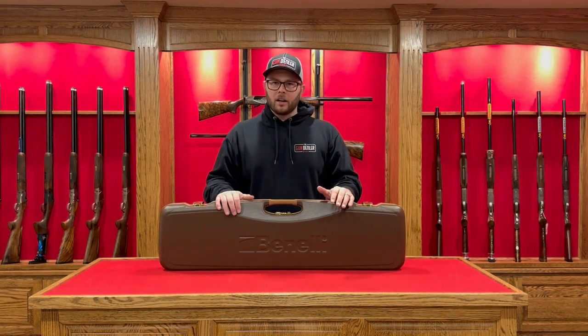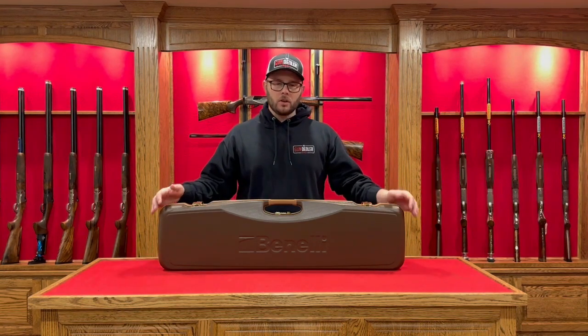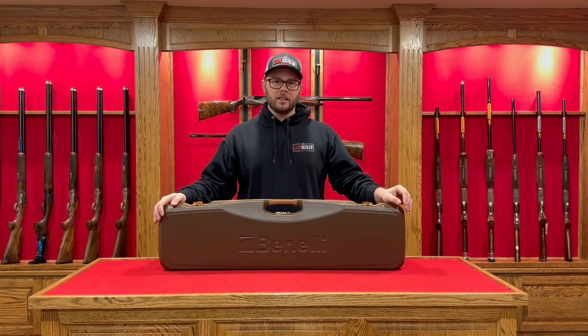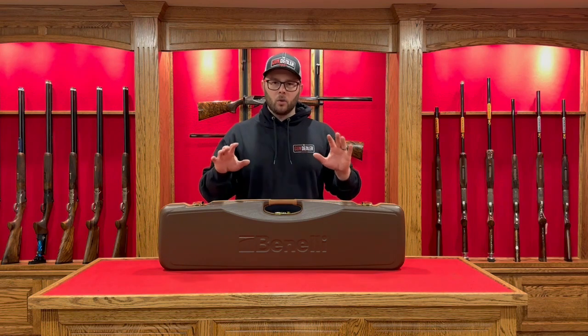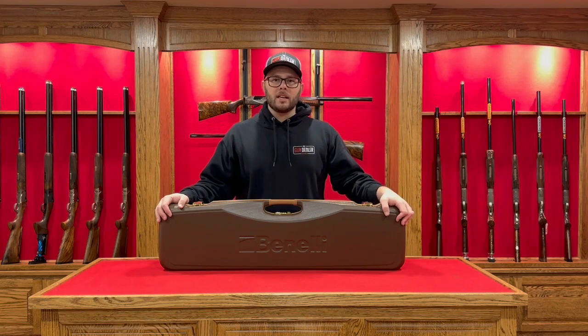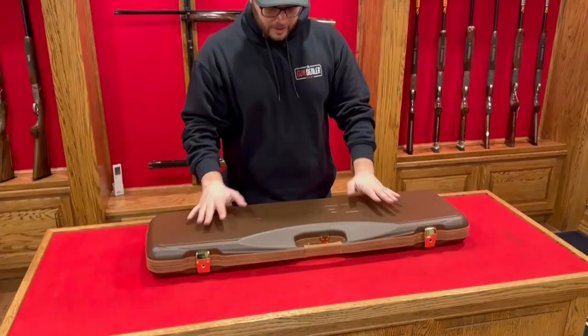We're going to be unboxing a very rare, one-of-ten-in-the-world Benelli Trilogy Monte Feltro set. It's a three-gun shotgun set — 12, 20, and 28 gauge. Only 10 in the world. It's a $47,000 package. We're going to unbox the 28 gauge here and tell you how you can win this set of beautiful custom-made shotguns.